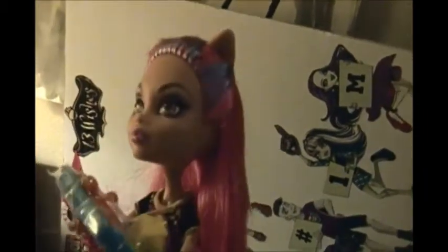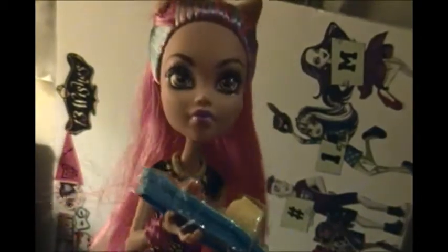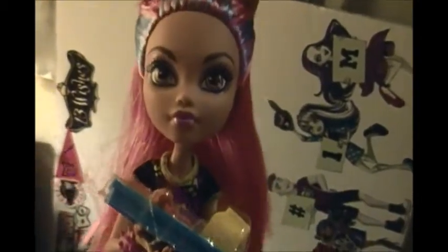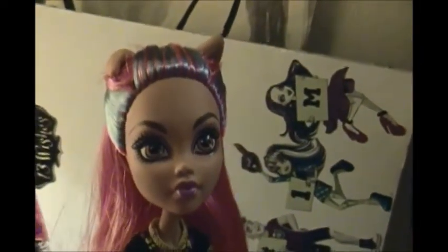So yeah guys, that's my review on Howleen Wolf. Go ahead and give a like and a thumbs up. Muah! Have a good day guys, love ya, bye!